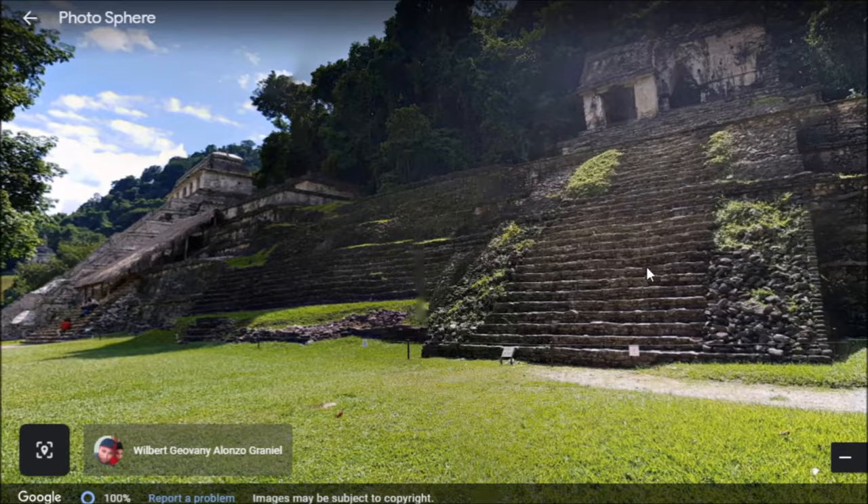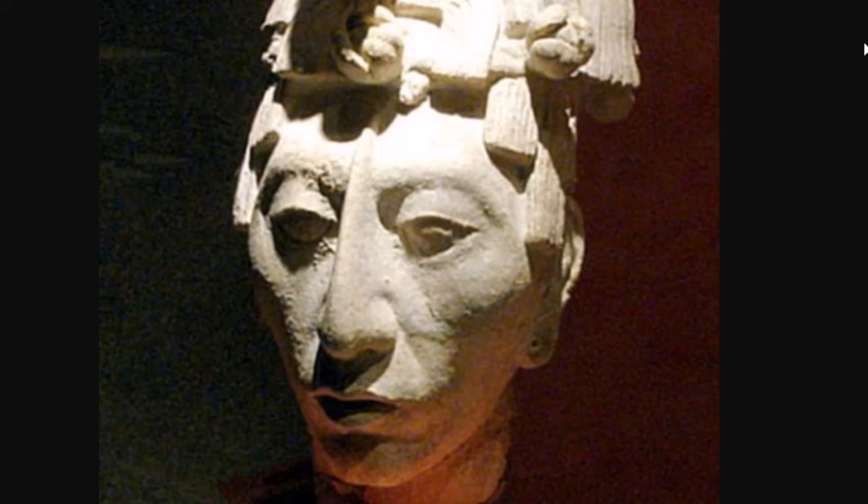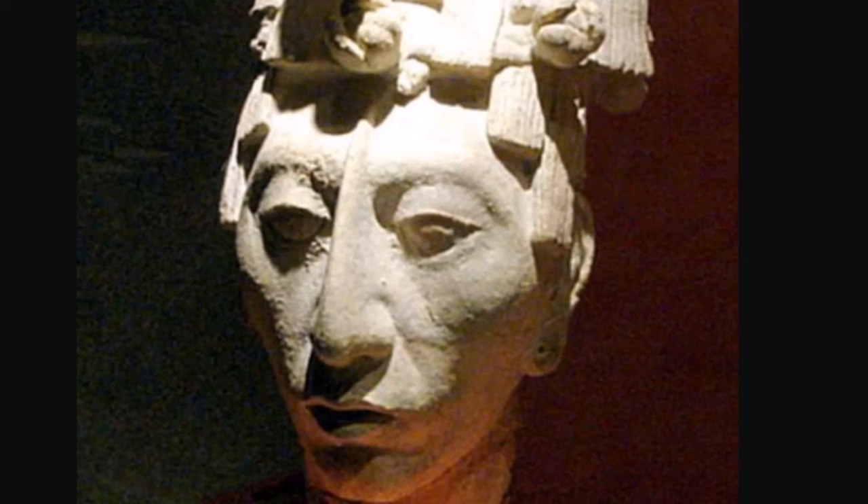But if they cleared away all the trees, I think our jaws would drop even more. One of the most famous Mayan sites we have. Here is a sculpture of King Kinnich Janab Pakal, known as Pakal the Great. His tomb was found down here — must have been 60, 70 years ago now.